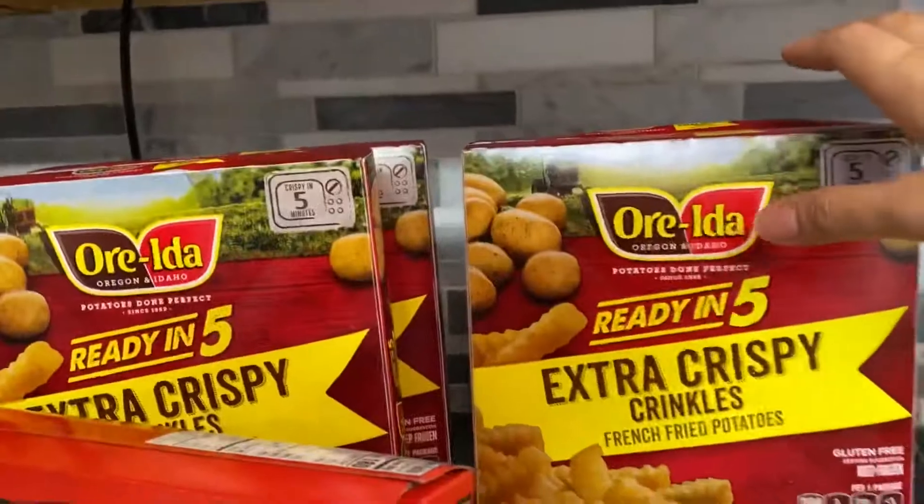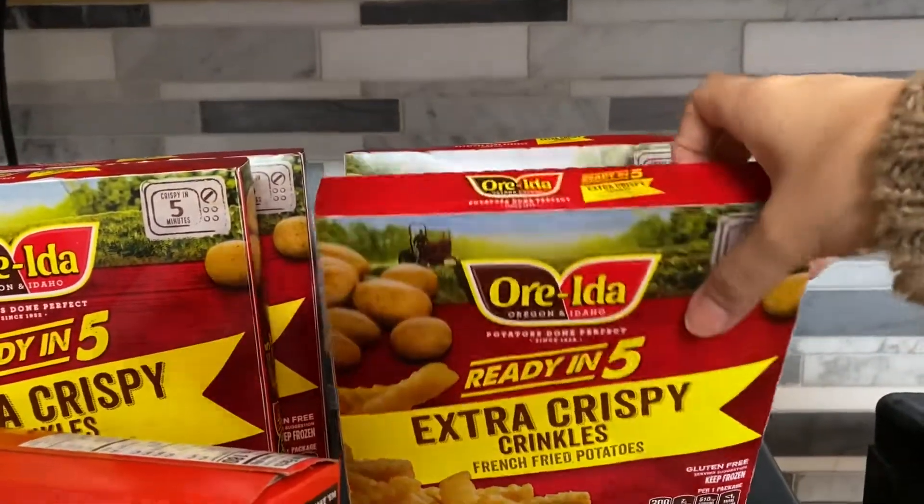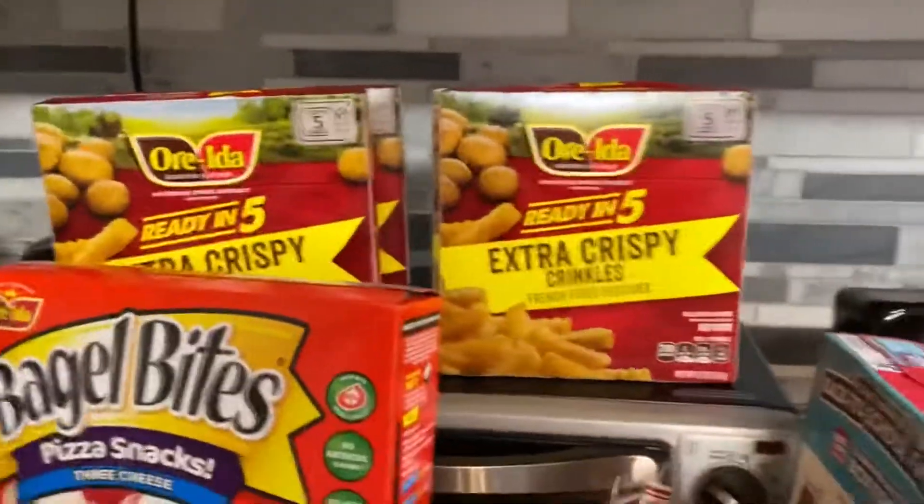We have four boxes of extra crispy microwavable french fries — quick and easy with chicken nuggets for dinner.